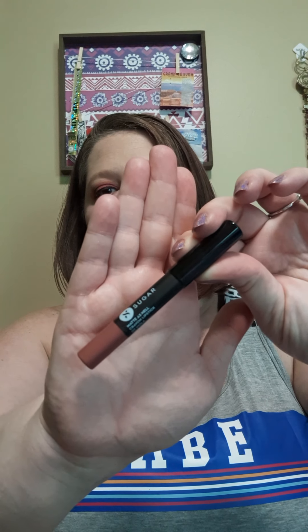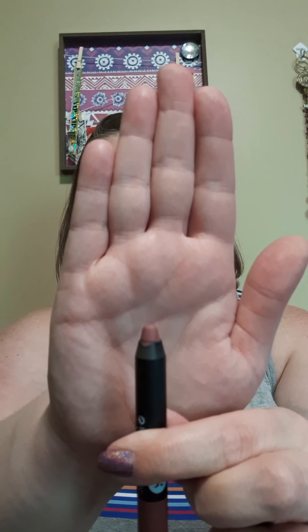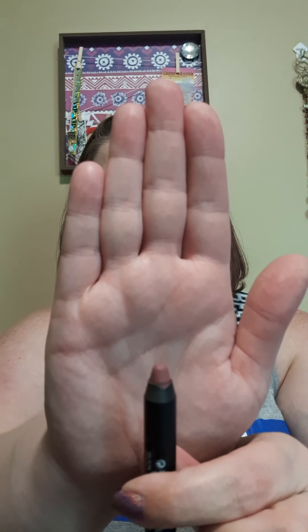This is what I added on — it is the Sugar Matte As Hell crayon lipstick in the shade Viola. I do like this. It is matte matte matte, it's really pretty. Being this type of lip product, it's not like a liquid lip — it doesn't dry out or anything. It's more towards a lipstick so it does wear off, but it's really pretty and I love how matte it is and how comfortable it feels on my lips. I definitely recommend this.